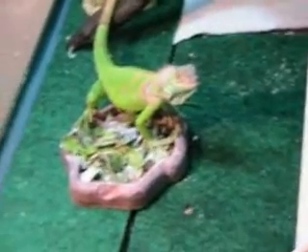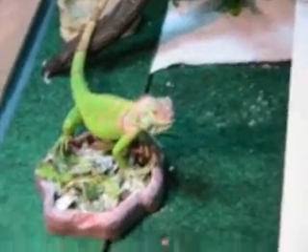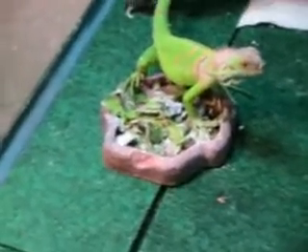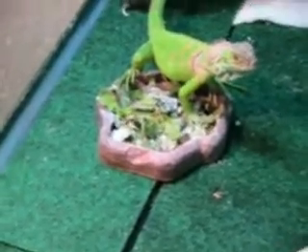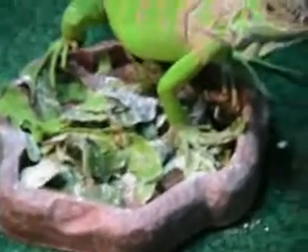You've just seen an iguana eat romaine lettuce, peas, and Swiss chard, along with calcium powder and vitamin powder to make him strong. And Guava says bye!